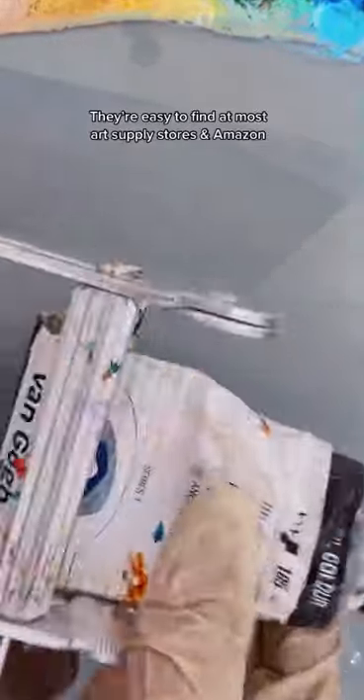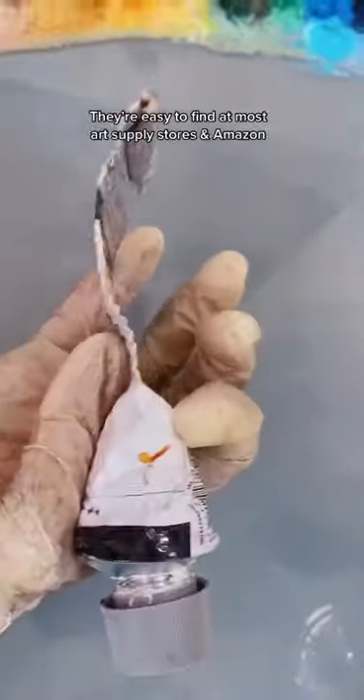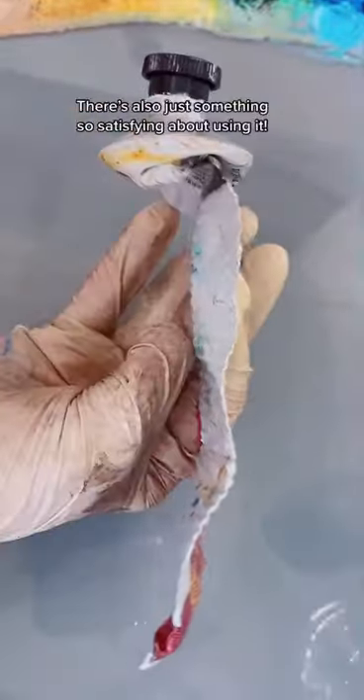They're easy to find at most art supply stores or Amazon. I bought them from a bunch of different brands that sell a really similar product, but honestly they're just one of the most satisfying things to use.